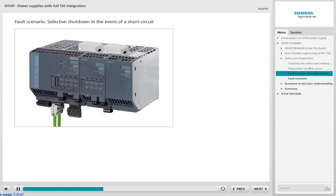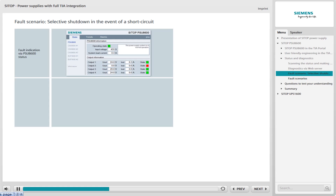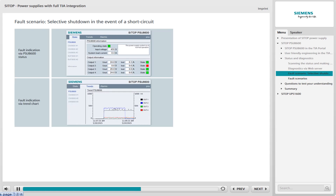The display of your faceplates shows the following: as soon as a short circuit has been registered, the affected output of the PSU-8600 is shut down, indicated by a red alarm box. In the trend chart, it can be seen that the output current of output 2 suddenly drops — represented by the blue line — showing the time of shutdown in the event of a short circuit.